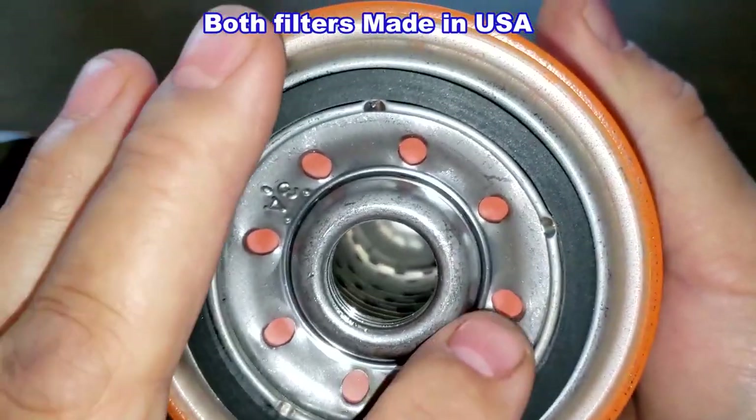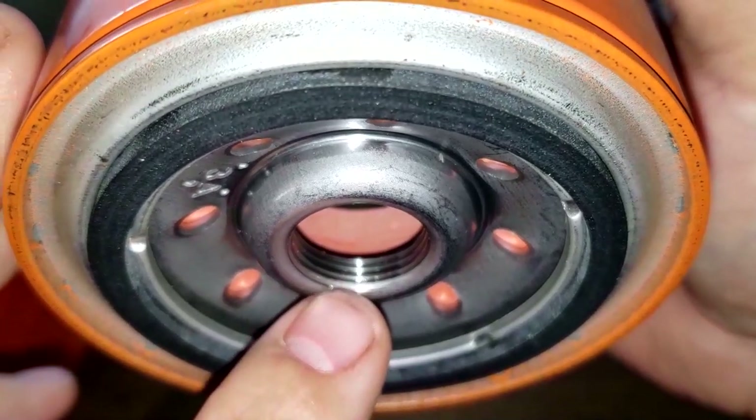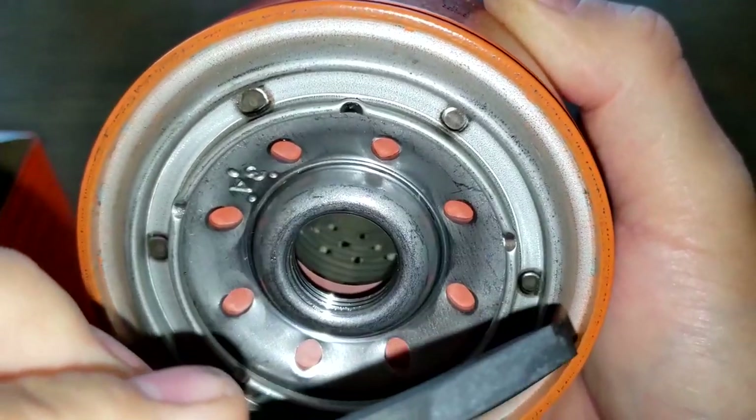The new Fram has eight inlet holes, a metal core with holes, no bypass valve, about three grooves for threads, and a lighter rubber gasket.